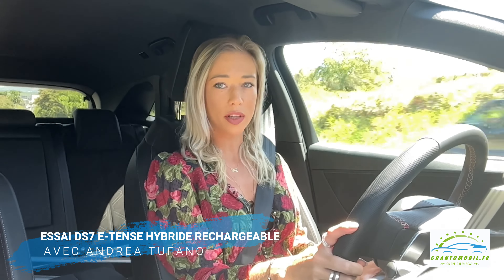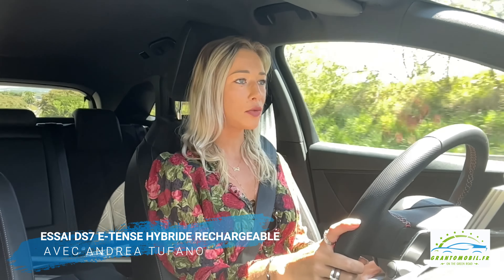Il faut également mentionner la fin du terme crossback sur cette ligne, car il disparaît complètement pour laisser place tout simplement à DS Automobiles.